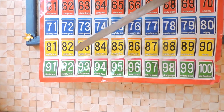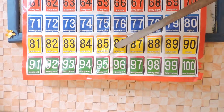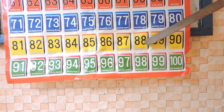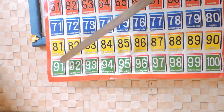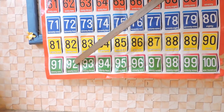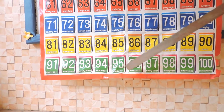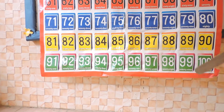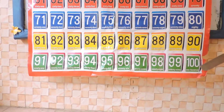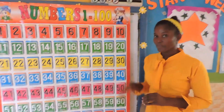82, 83, 84, 85, 86, 87, 88, 89, 90, 91, 92, 93, 94, 95, 96, 97, 98, 99, 100. Very good! That is very good. Now I'm sure you counted the numbers with me. Okay, thumbs up!